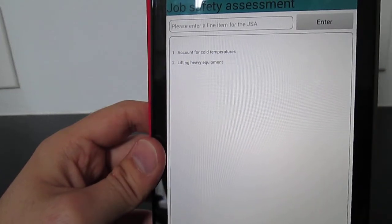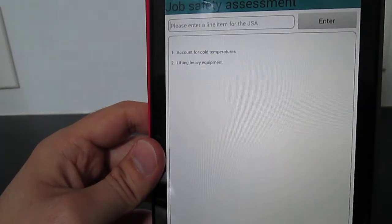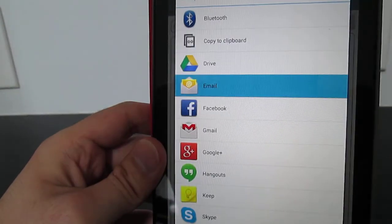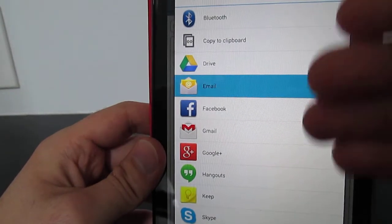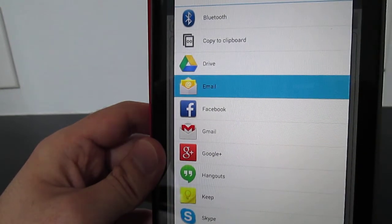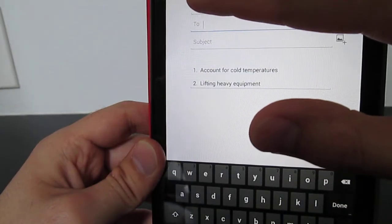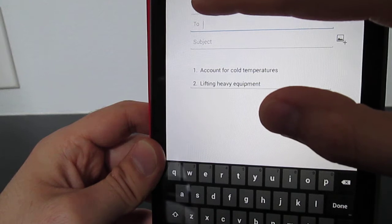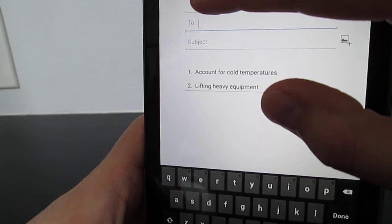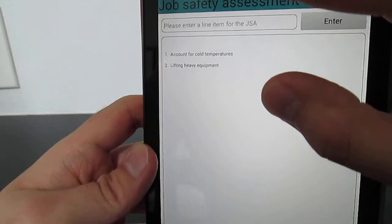But what if that needs to be shared? What if the service company or the operating company would like to see what conditions were encountered? I can just hit the share JSA button, and you can see a list of potential ways to share it. If I hit email, an email form pops up with that JSA, and you can send it back to whoever wanted to see it. So the idea with the app is easy content creation and easy content sharing.